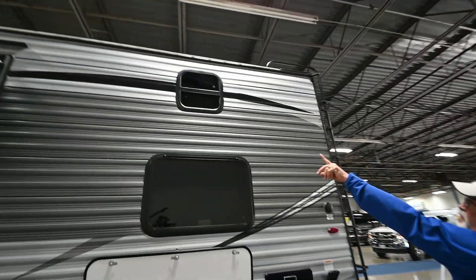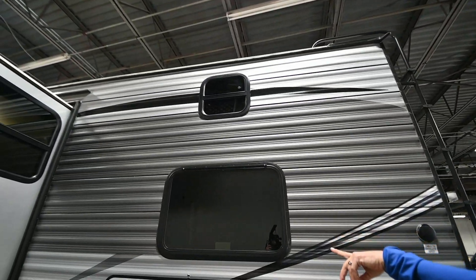See the bunks? You've got extra windows up there that they can open up, as well as the escape window right here.